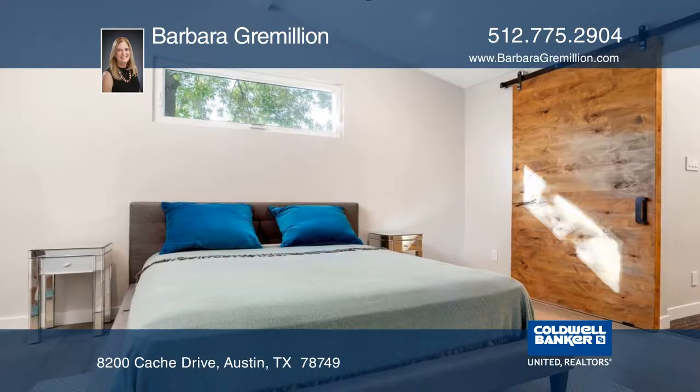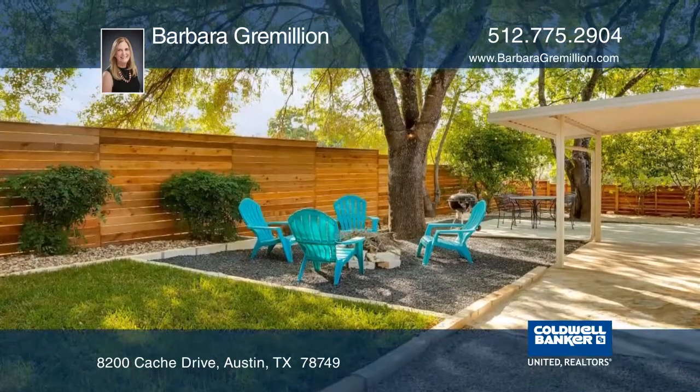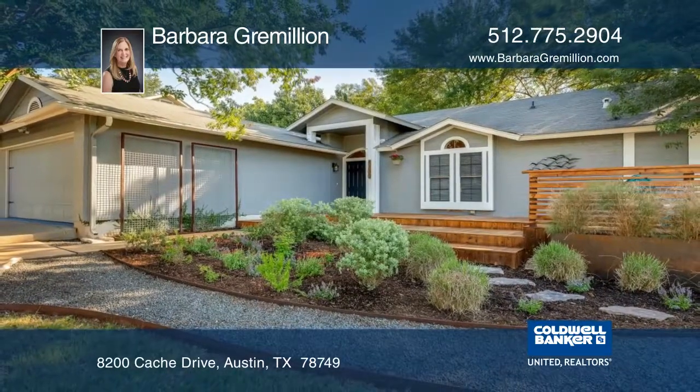The living space is bright and open with vaulted ceilings. The custom-designed landscaping is low-maintenance. Schedule your private showing with Barbara Gramellion.